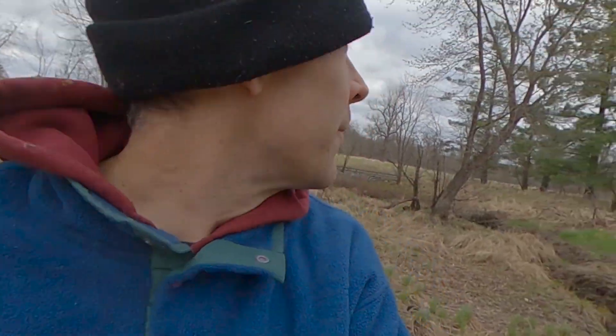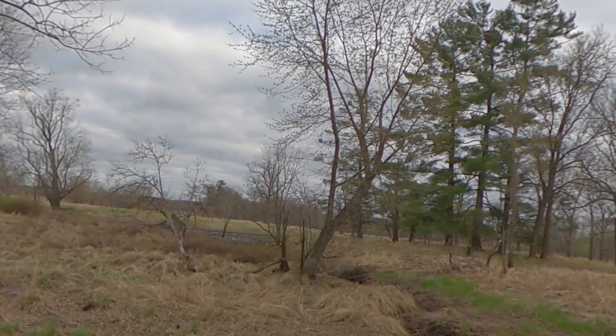Hop back over. Can you see them right behind me there? Right up on the other side of the buds of those trees.